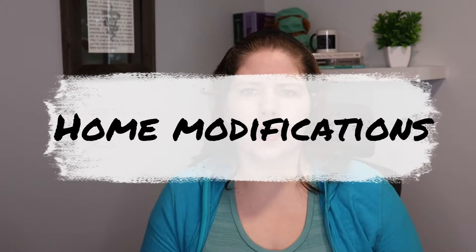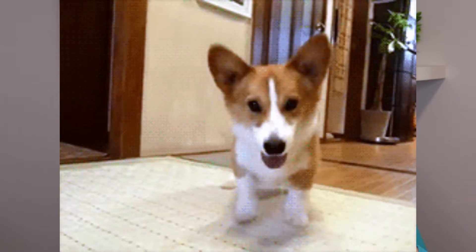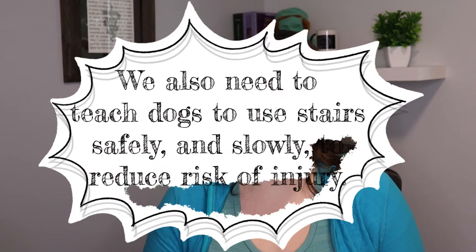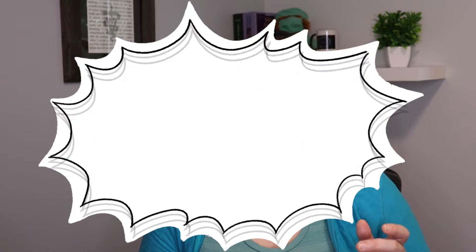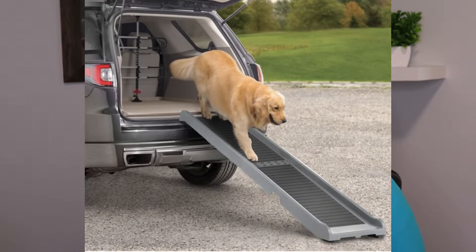We also need to consider modifications to the home. We need to have runners, yoga mats, or carpet in all the areas where the dog is walking so that they have better traction and grip. This also means on stairs, and for some dogs we might need to reduce stairs as well. Jumping up and down into vehicles and onto beds or couches may also need to be avoided, so getting an appropriate ramp can be a very helpful modification to make for your dog.